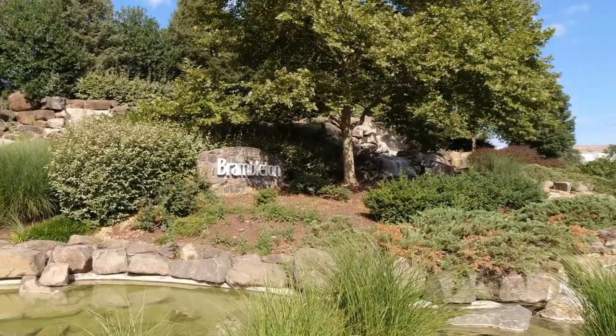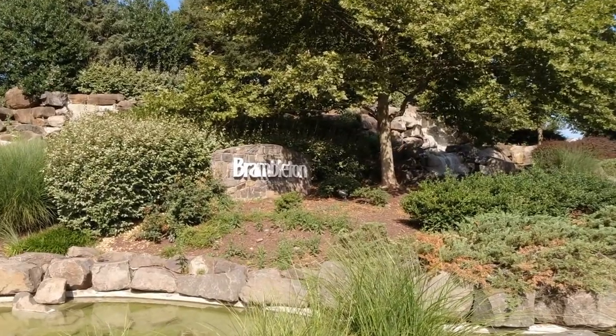I believe Brambleton, Virginia is one of the best towns you can live in in all of Northern Virginia. You have great schools, newer homes, a great community, and Brambleton Town Center right in the dead center — so much to do, so many activities.